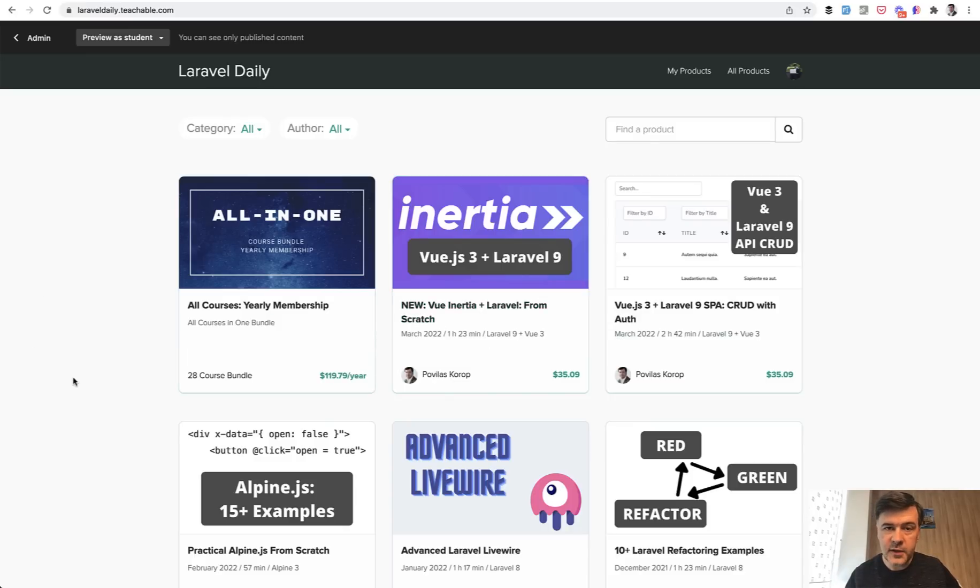And an important thing: in a few days, I'm raising the prices for yearly membership. So if you're watching this video before 31st of March 2022, the price is $99 per year for all the courses plus taxes, if that applies to you. But from 31st of March, the price will go up to $129 per year.